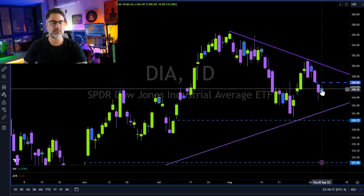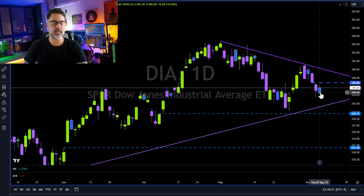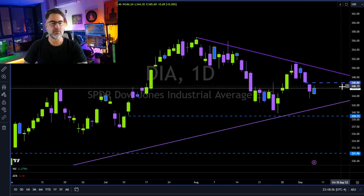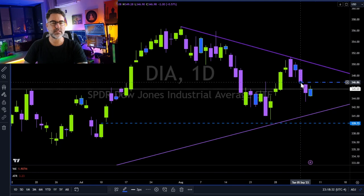Dow Jones. Bears took a rest today with an inside candle — an inside day. Let's see where Dow is heading. Can the Dow bulls close the week by filling the 347 gap?